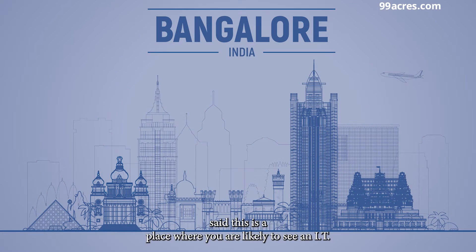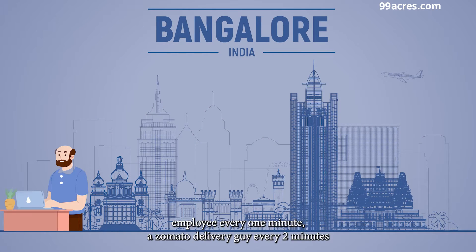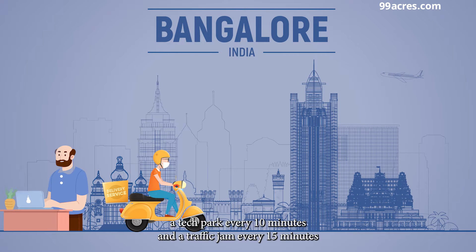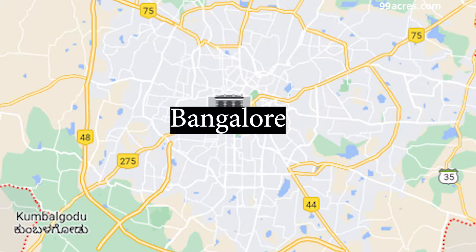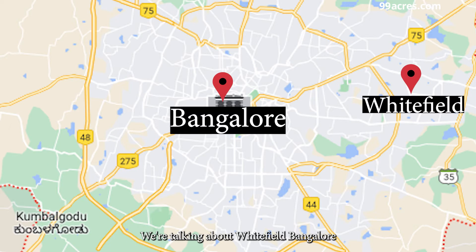Somebody said this is a place where you are likely to see an IT employee every one minute, a Zomato delivery guy every two minutes, a tech park every 10 minutes, and a traffic jam every 15 minutes. We're talking about Whitefield, Bangalore.